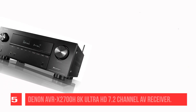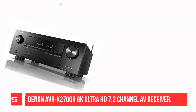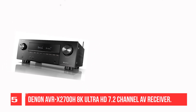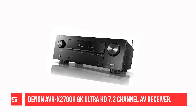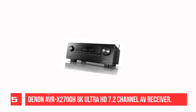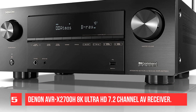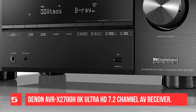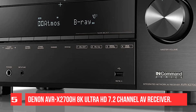Recommendation Number 5: Denon AVRX2700H 8K Ultra HD 7.2 Channel AV Receiver. A sonic tour de force, the X4700H is a jaw-dropping AV receiver with a class-leading specification for movies and gaming. HDMI provision covers 8 inputs — one of which is designated 8K — and generously there are 3 outputs with eARC support. Advanced Audyssey calibration is very effective, sounding great in testing and should deliver equally stunning results in pretty much any listening room. The X4700H is fantastically dynamic.